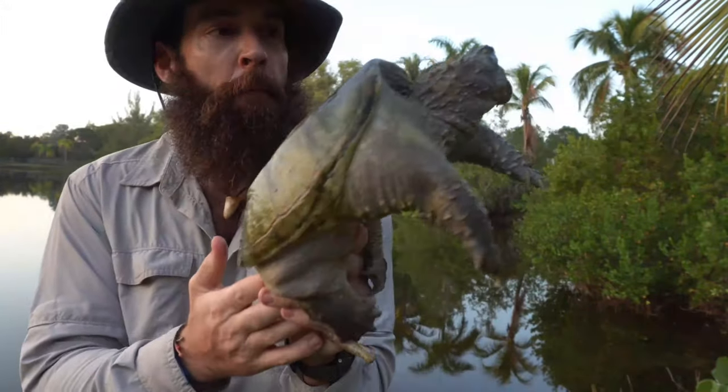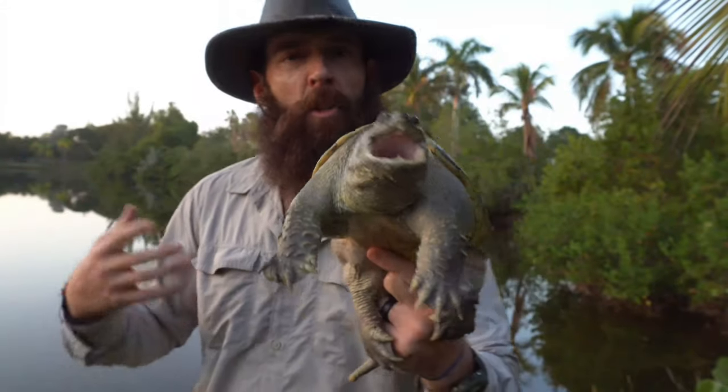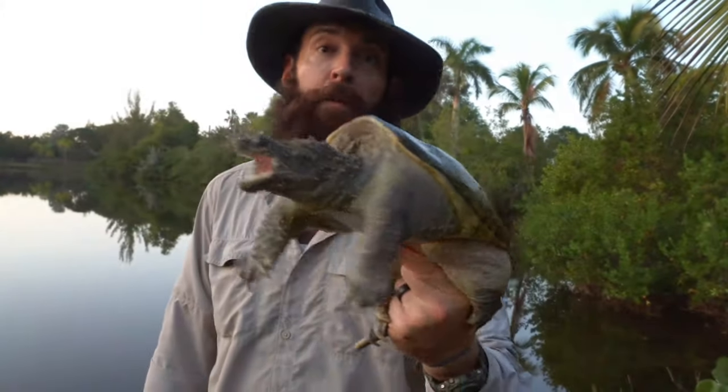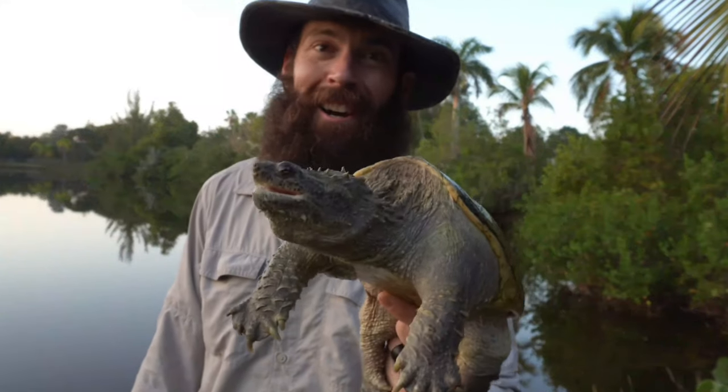They do have another adaptation: they can actually breathe through their rear end. It's something called a cloaca, and the cloaca is where they reproduce, they mate, and it's also where they go to the bathroom. This also helps them to breathe. Not such a breath of fresh air, huh?